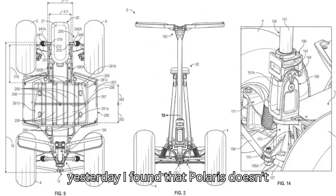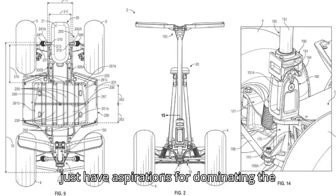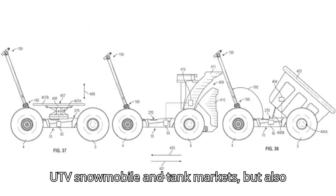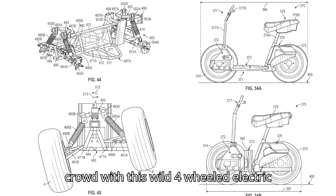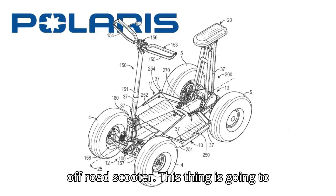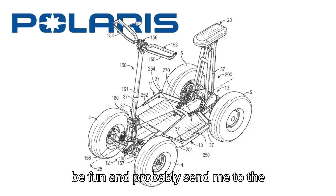Digging through the patents, I found that Polaris doesn't just have aspirations for dominating the UTV, snowmobile, and tank markets, but also wants to go after the off-road scooter crowd with this wild four-wheeled electric off-road scooter. This thing is going to be fun — and probably send me to the hospital.